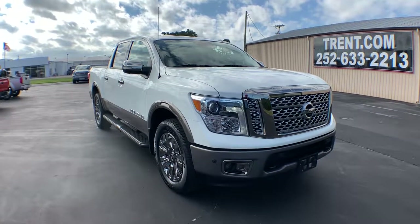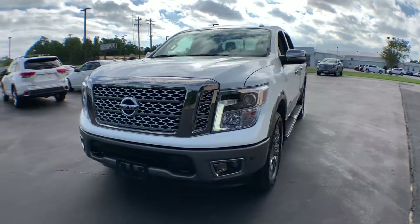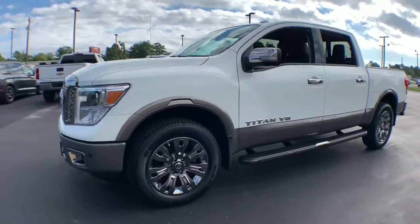Look no further than the 2018 Nissan Titan. This vehicle is an outstanding buy with fewer than 50,000 miles on the odometer.